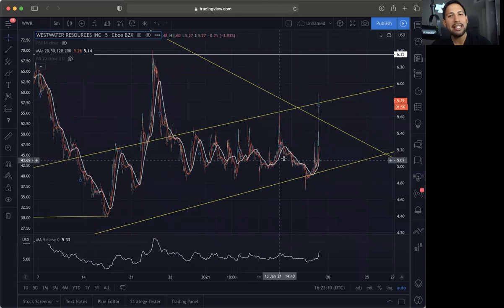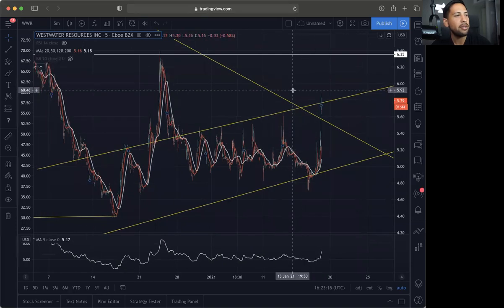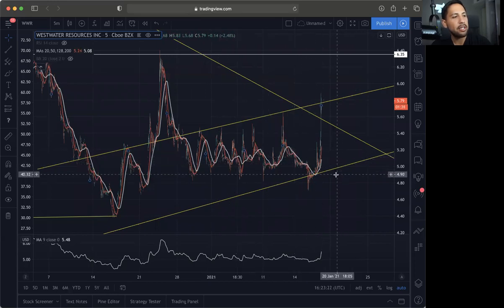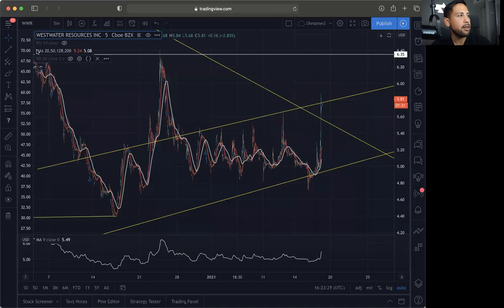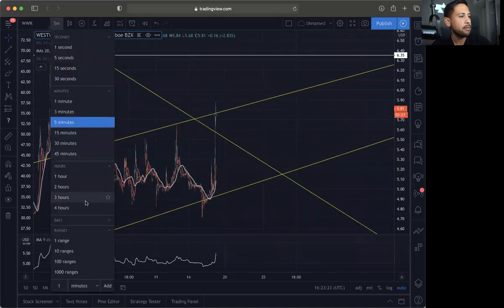I want to show you guys my next favorite penny stock. I do like this consolidation quite a bit. I like the volume coming up, and we are going to wait for this play to come to us as usual, but I do have my buy alert set. I did buy in a little earlier on this one because I like how much the consolidation has been, and I like my easy stop loss around $4.70. WWR is a very bullish company — I'm going to pull back on the 4-hour because we're zoomed in a little too much.